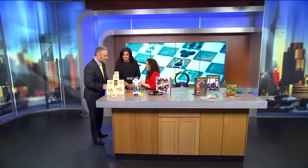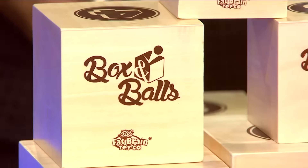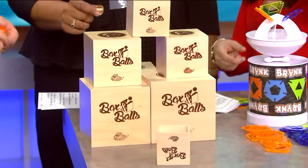Come on over because I'm looking at this Box o' Balls right here. So this is called Box and Balls. You get eight nesting boxes and eight bouncy balls — these are like super balls. You have to set up all these different challenges, and the object is to get the ball into the box. You're going to bounce off here, get it through the tower and into the box.